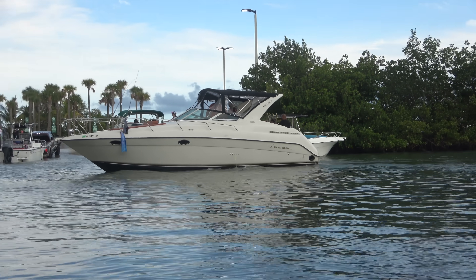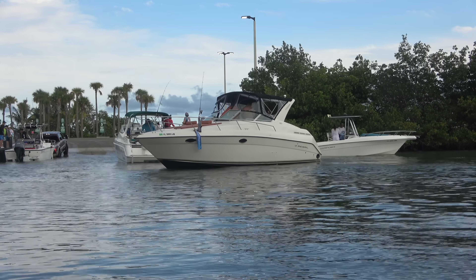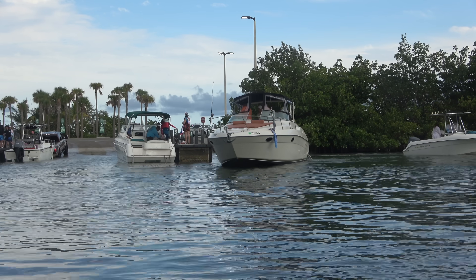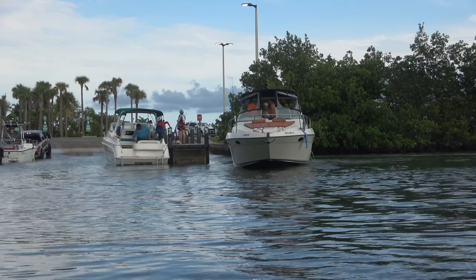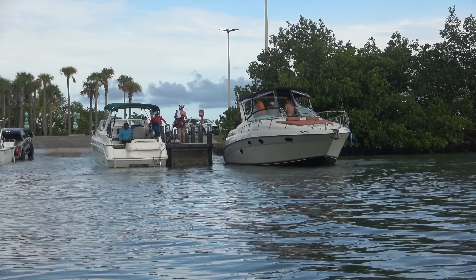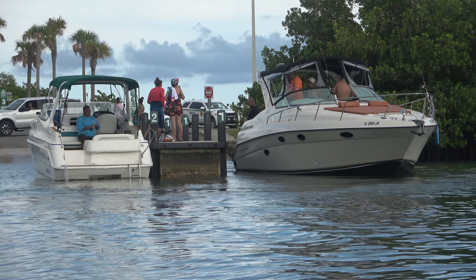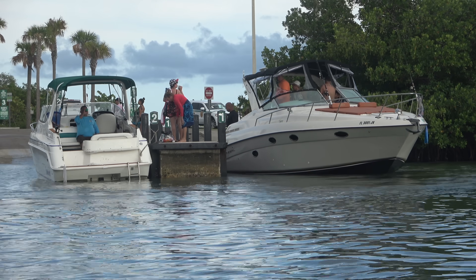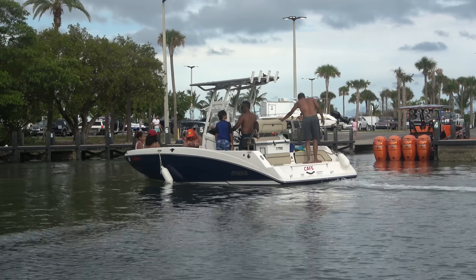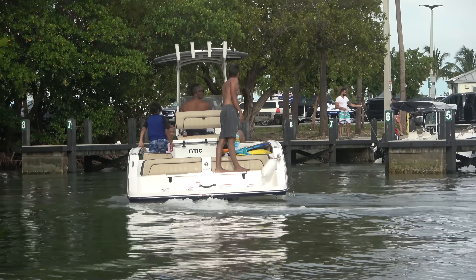We've got the Regal coming in right behind him, and I think he's going to try and back right into the slip he's pulling out of. I know they're not trying to pull this boat out — there's no way. They must be here to pick somebody up. I'm curious if security's going to run them off, as they typically do down here. Cap's making his approach and we've got at least one fender out, but it's on the wrong side.